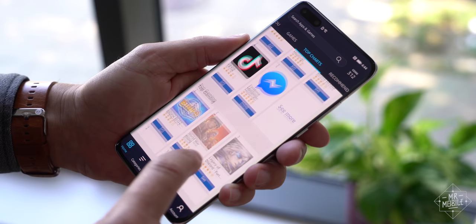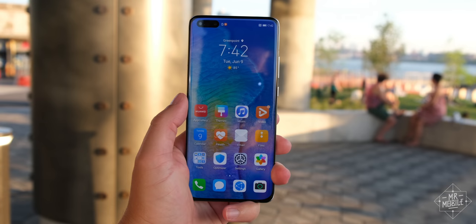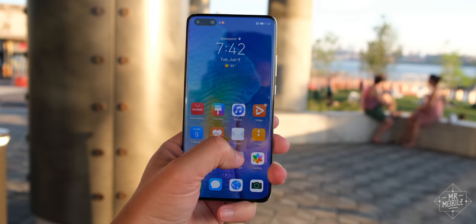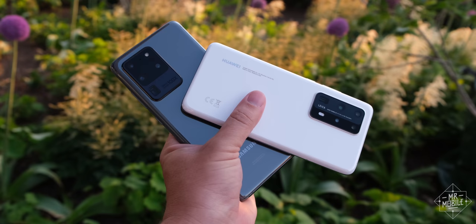If you can run your life on the apps you can download from the Amazon App Store, maybe it'll be enough. Maybe the Huawei app gallery will get more traction. Maybe someday the phone will actually be worth the asking price of a little under $1,600 US dollars.